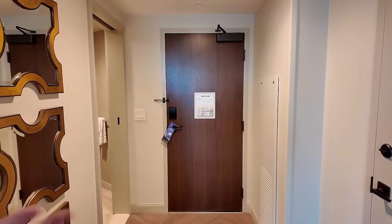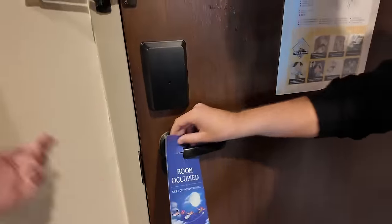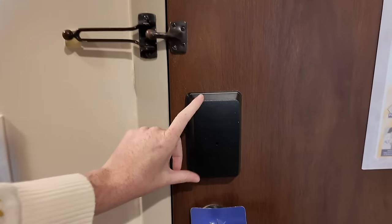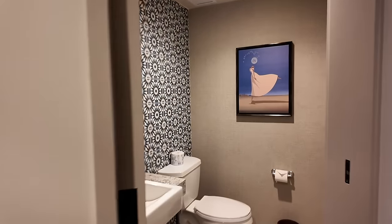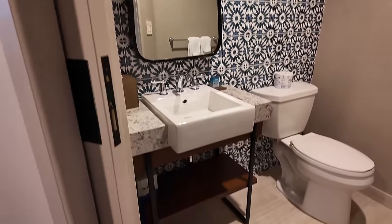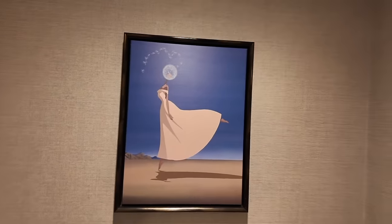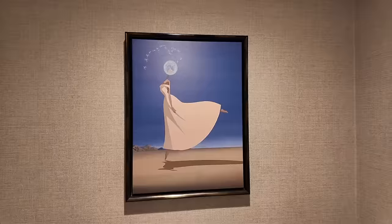So this is the front of the room. We've got your standard Disney door stuff — room occupying sign, magic band scanner, bar lock, and a deadbolt. Right by the door we have our first bathroom, just a little half bath. There's a really nice wallpaper, a cool sink, and this woman with a dandelion as her head. The art is similar to what you'll find in the Dahlia Lounge — that combination between Walt Disney and Salvador Dali. This bathroom does have a door with a latch that locks.